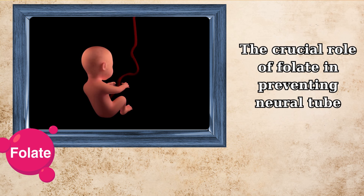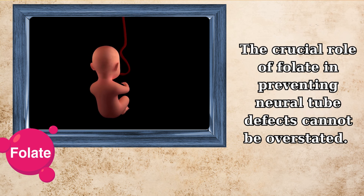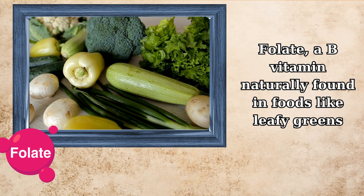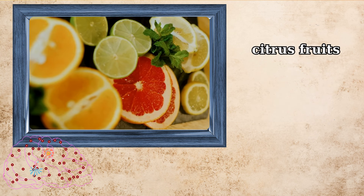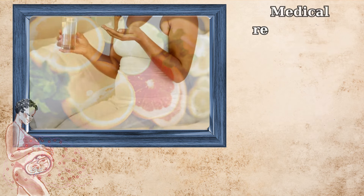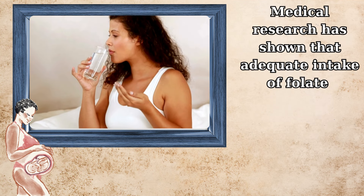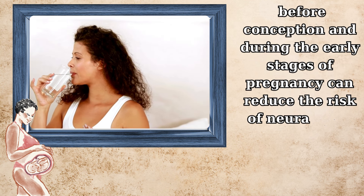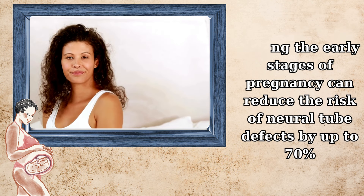The crucial role of folate in preventing neural tube defects cannot be overstated. Folate, a B vitamin naturally found in foods like leafy greens, citrus fruits, and legumes, is essential for the proper development of the neural tube. Medical research has shown that adequate intake of folate before conception and during the early stages of pregnancy can reduce the risk of neural tube defects by up to 70%.